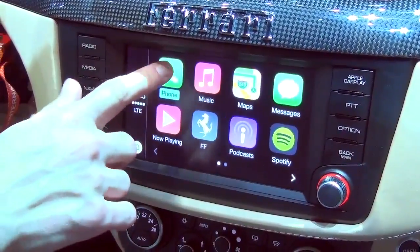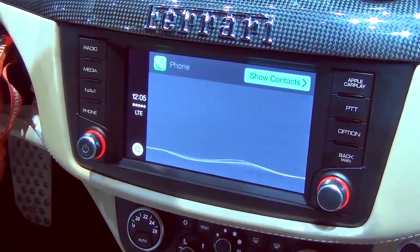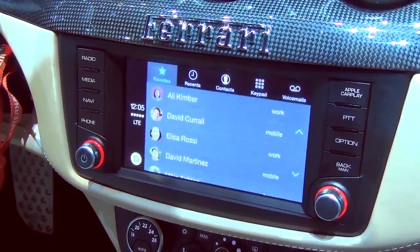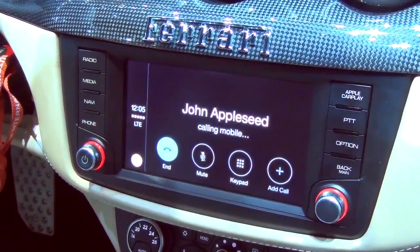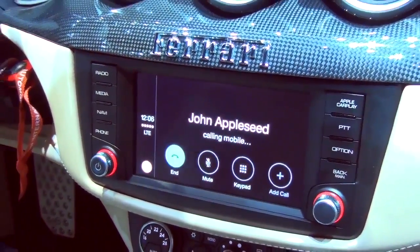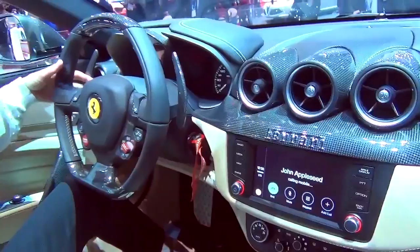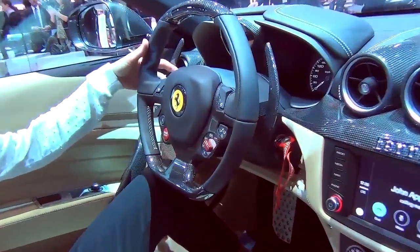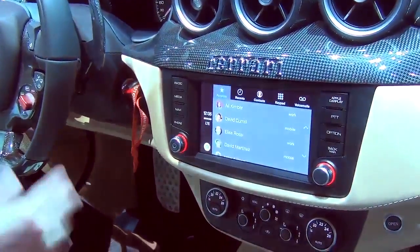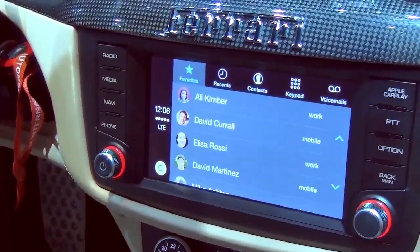The first one here is Phone. Let me show you how we use it. With whom would you like to speak? Call John Appleseed. Calling John Appleseed. Now of course all of these things I can also do from a dedicated Siri button on the steering wheel, but I'm showing you the user interface since we're talking about Apple CarPlay — there are lots of ways to make a phone call.